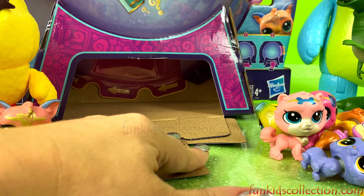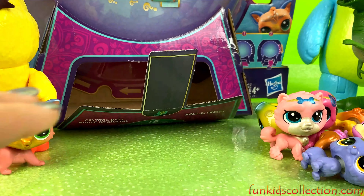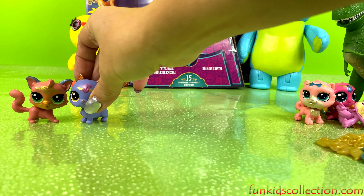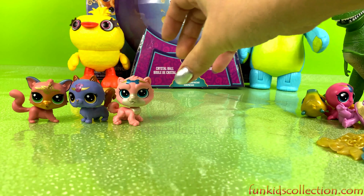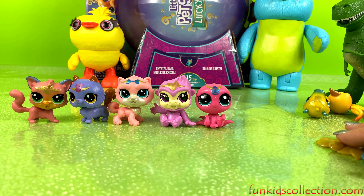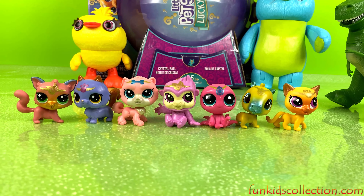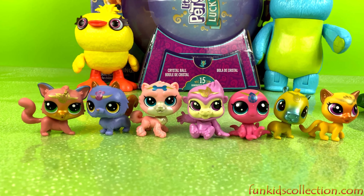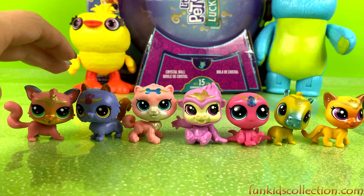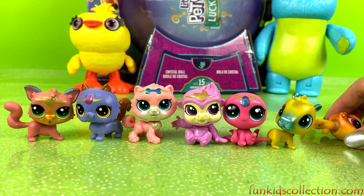Let's check if this was the last pet or we still have more. I think that was the last pet — there are no more pets. Let's count them together: one, two, three, four, five, six, and seven! Wow, these lucky pets are so beautiful. Very cute. Let's count them one more time: one, two, three, four, five, six, and seven!